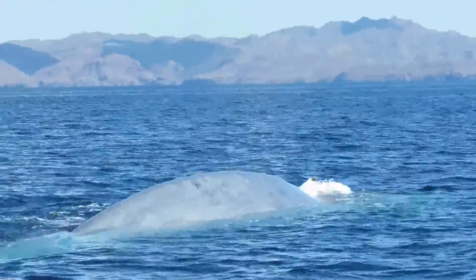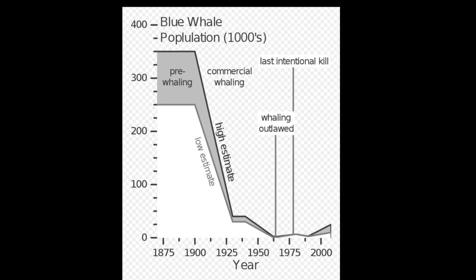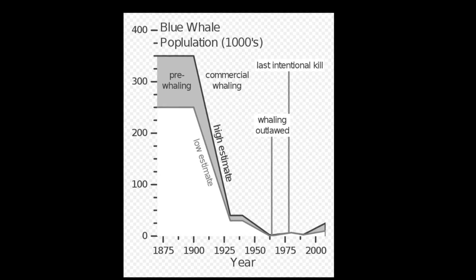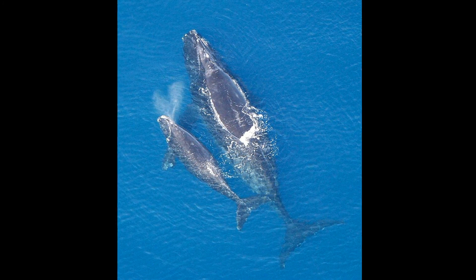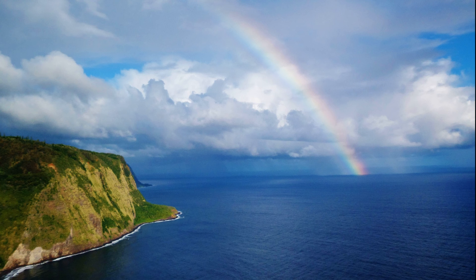Even with decades of protection, many whale populations are still highly depleted. The blue whale population is an estimated 10% of what it used to be before commercial whaling. Species like the North Atlantic right whale are endangered.